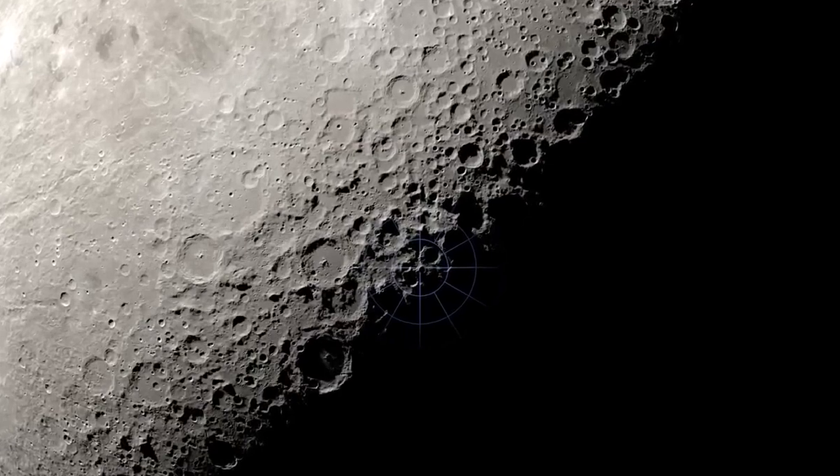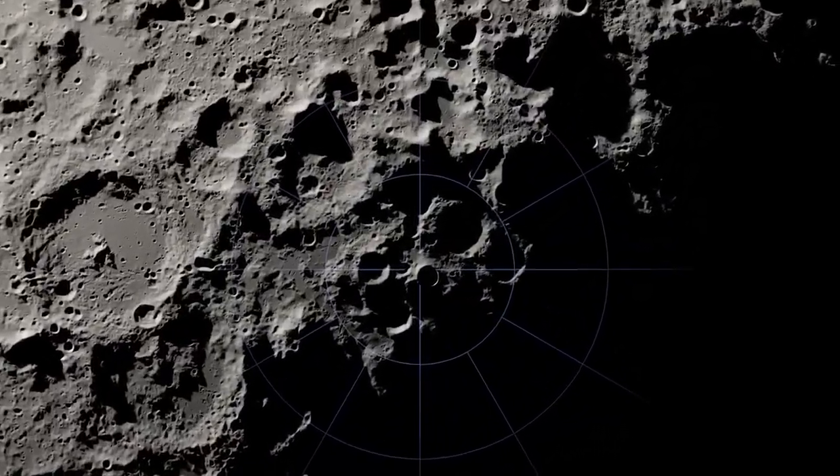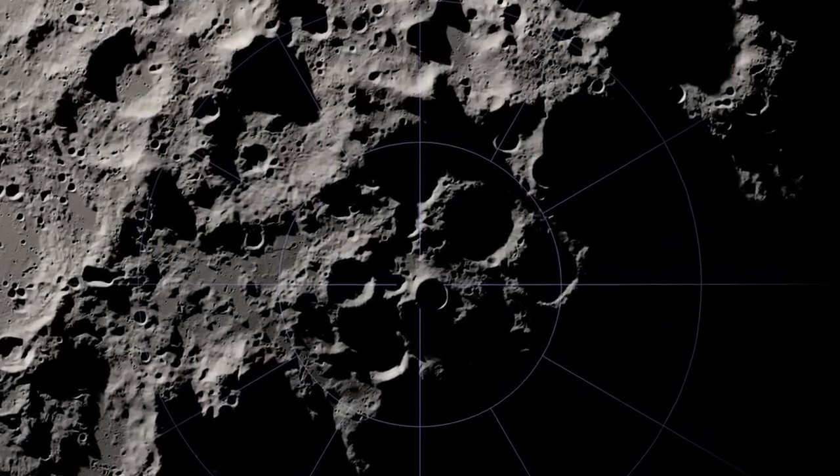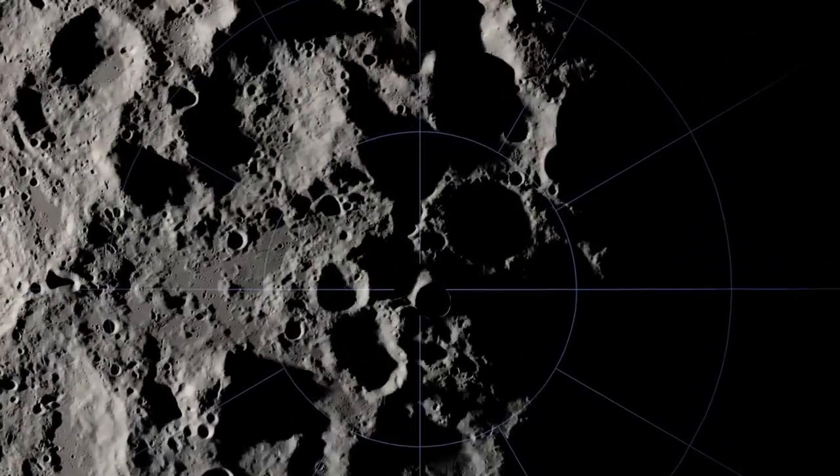This mysterious region features soaring mountains and deep craters, leading to unique locations that experience nearly continuous sunlight, in contrast to nearby depressions that never see the sun.